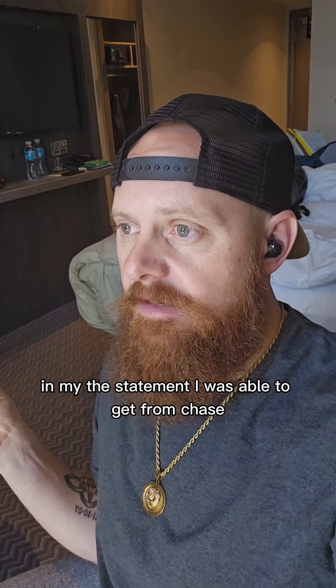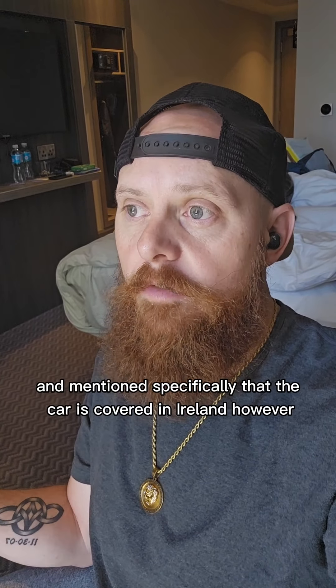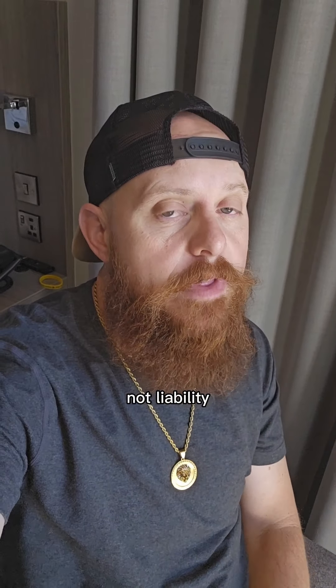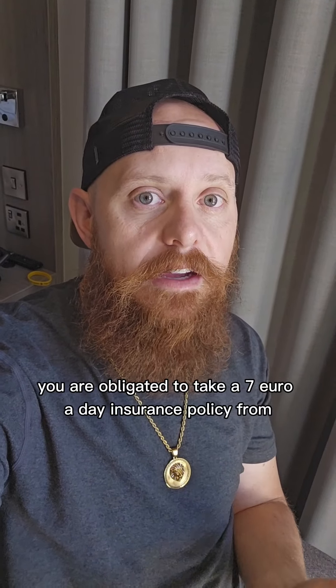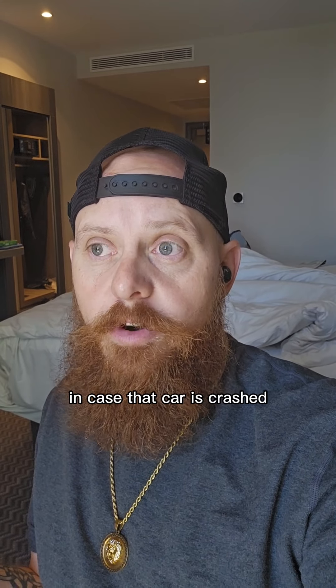In the statement I was able to get from Chase, it actually shows and mentions specifically that the car is covered in Ireland. However, because your insurance covers collision, not liability, you are obligated to take a €7 a day insurance policy from the rental company. They also put a €5,000 hold on your credit card in case the car is crashed.